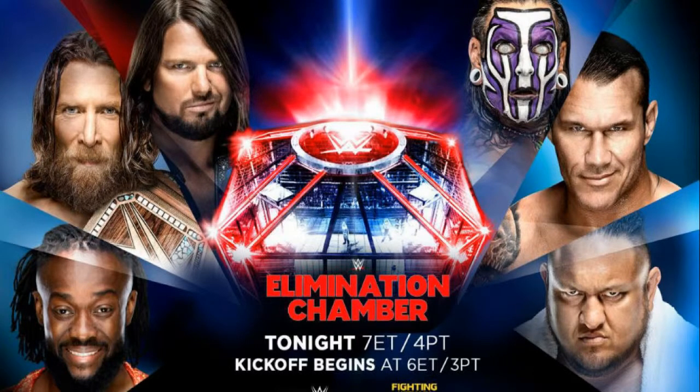What is up everyone, my name is Jack Southall, back again with another video. Today I'm here with my WWE Elimination Chamber 2019 review. I'm about two million years late on this review, but let's just get into it.